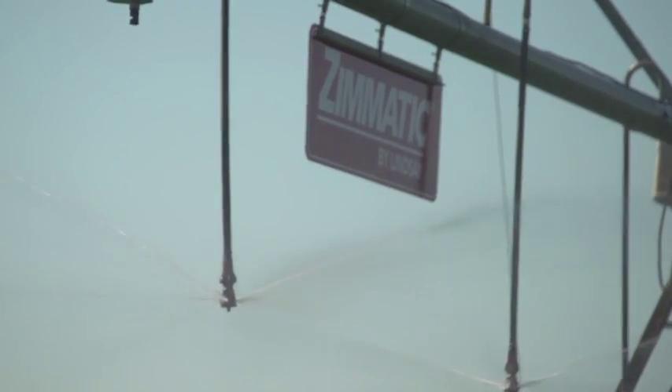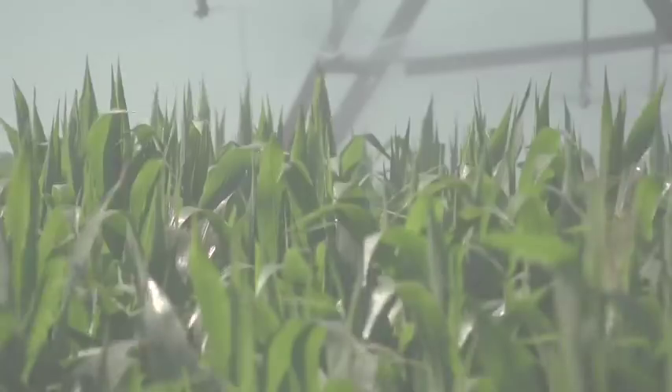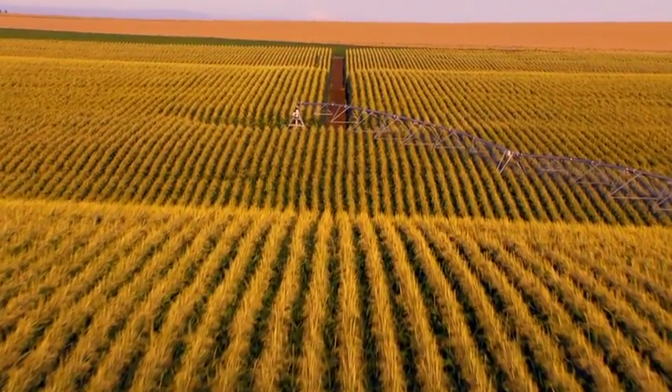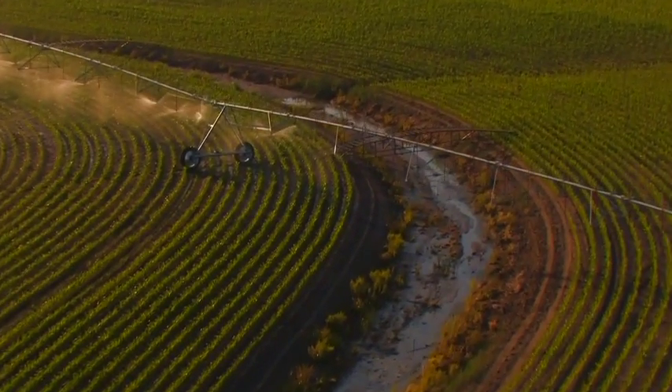Growers can mix and match components to build their own unique systems that maximize time, reduce labor, and save water and energy costs. Because Lindsay is a full line company with different models of pivot, corner machines, and laterals, we have different options as far as flotation with tires, types of sprinklers, and we can offer a complete variety. We offer three different main panels along with FieldNet and VRI packages, which are just starting to be adopted in regular farmers' fields. With that complete line, we can usually meet every customer's needs.